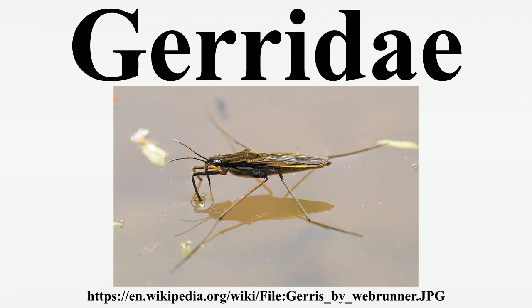Gerridae are present in Wales, the former U.S.S.R., Canada, the U.S., South Africa, South America, Australia, China, and Malaysia. None have been yet identified in New Zealand waters.